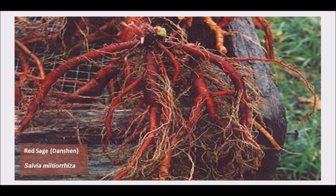Red sage is one of the most widely used herbs in traditional Chinese medicine. The dried root of red sage is known as Dan Shen. Today red sage is slowly gaining recognition in the health community thanks to its multiple health benefits.